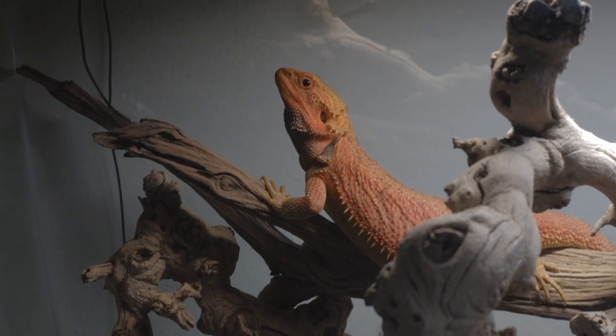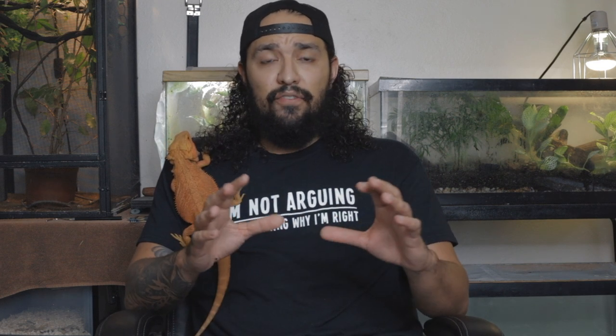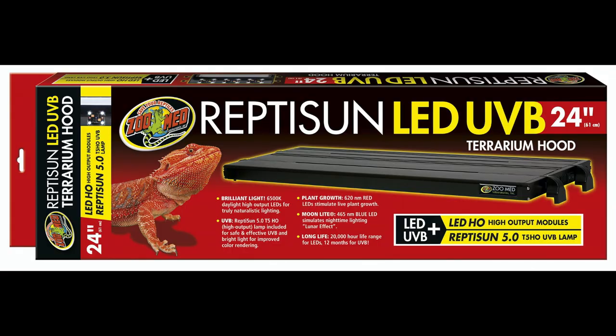Bearded dragons are semi-arboreal, so they like to have some space to climb. You're going to want to put a lot of branches in there that they can climb up on and bask on. In the wild they like to bask on top of rocks or branches in direct sunlight — you want to simulate that as much as possible in their enclosure. You want to make sure you give them a few hides. Mercury has never used one of his hides — I have two hides in his enclosure and he has not used them once. He sleeps right on his basking branch. UVB — you must have a UVB light. That is one of the most essential things for your bearded dragon. They need that UVB light to grow properly and get correct bone growth. If you do not have that UVB light, they can develop bone deformities and diseases.